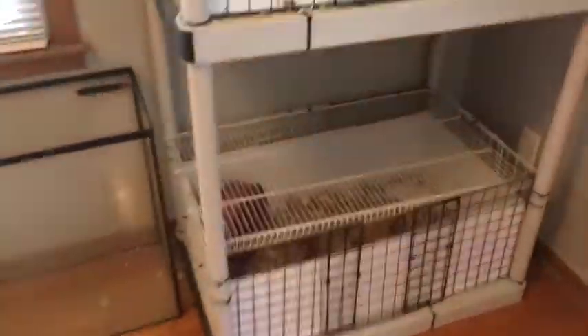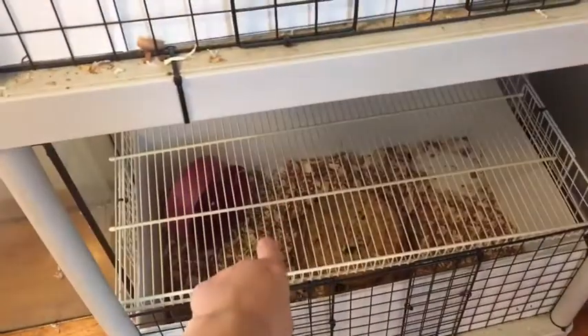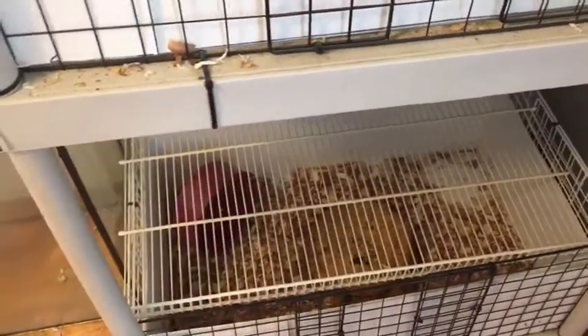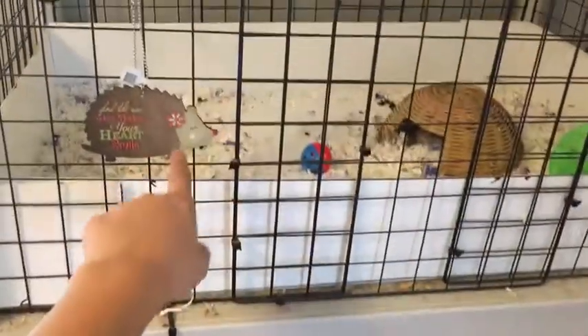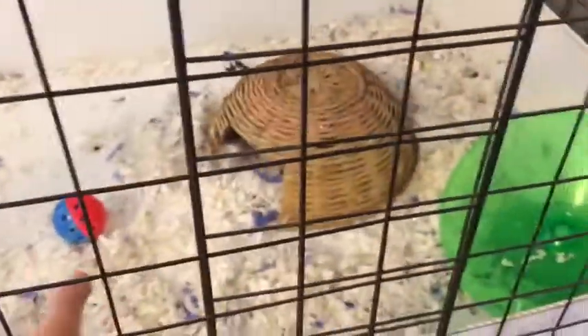Here are the hedgehog cages — Hazel is in the one down there. They actually have two different beddings right now, which is kind of weird. One is pine, which isn't the best for them, but I've never had a problem with it, and the other has a lavender scent. They have some cat toys in there — they love cat toys — and each of them has a wheel.